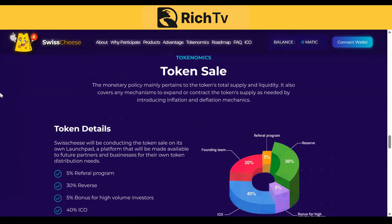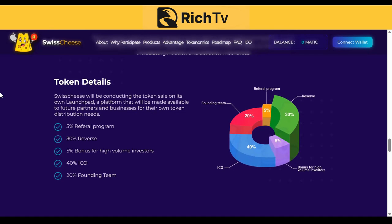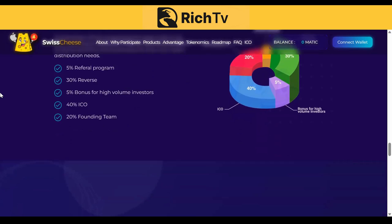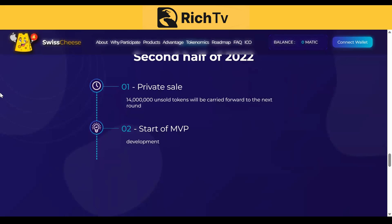The tokenomics are very important. The token sale's monetary policy pertains to the token's total supply and liquidity, covering mechanisms to expand or contract the supply by introducing inflation and deflation mechanics. Swisscheese will conduct the token sale on its own launchpad, available to future partners for their own token distribution. The breakdown: 5% for referral, 30% for reserves, 5% bonus for high-volume investors, 40% for the ICO, and 20% for the founding team. The roadmap shows: second half of 2022, private sale — 14 million unsold tokens will be carried forward to the next round, and start of MVP development.